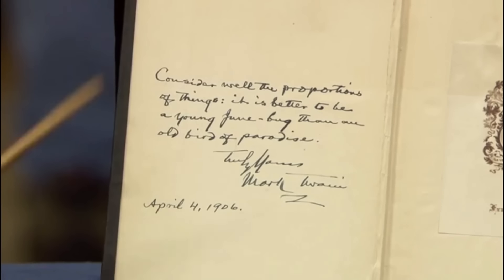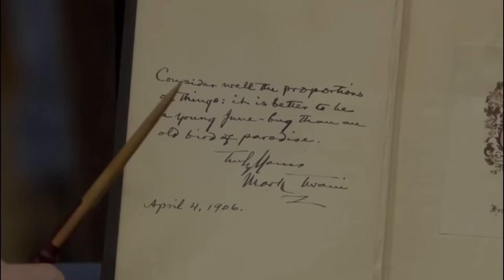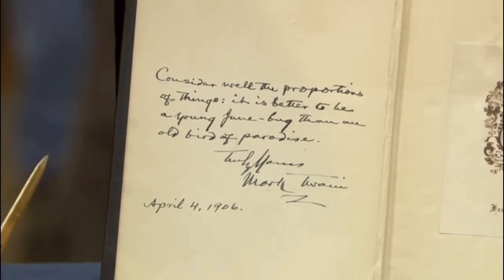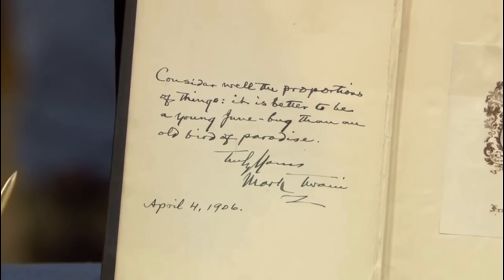Though it was originally thought to be a first edition, it was actually published in 1902. Twain's wit shines through his aphorism: 'It is better to be a young Junebug than an old bird of paradise.' He also wrote, 'Consider well the proportions of things. It is better to be a young Junebug than an old bird of paradise.'